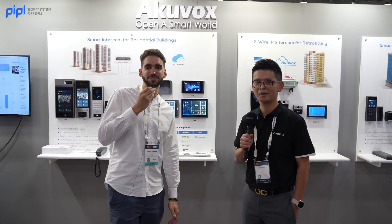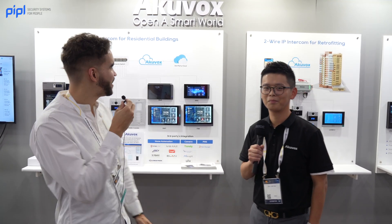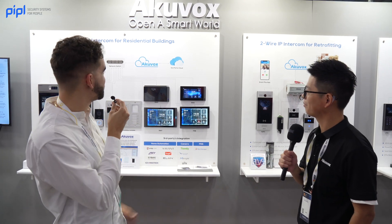Welcome to the Akuvox booth. Right now we are looking at their IP solutions.